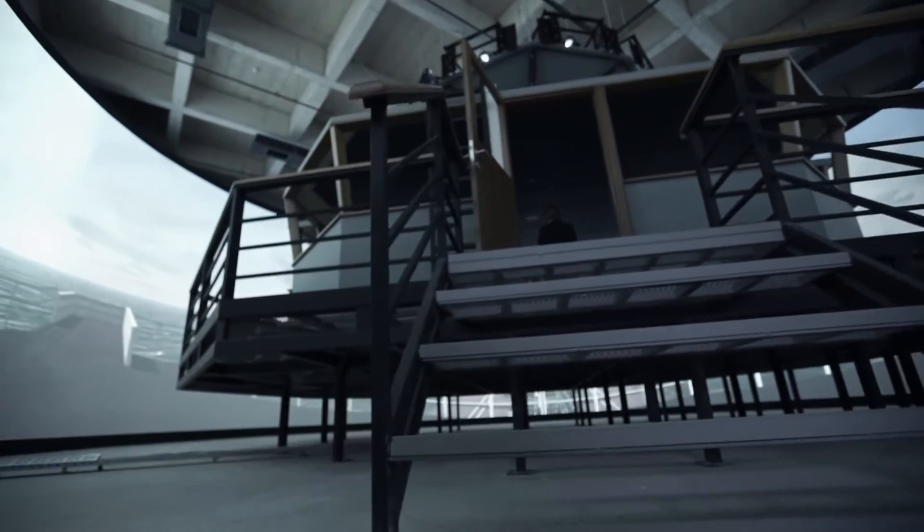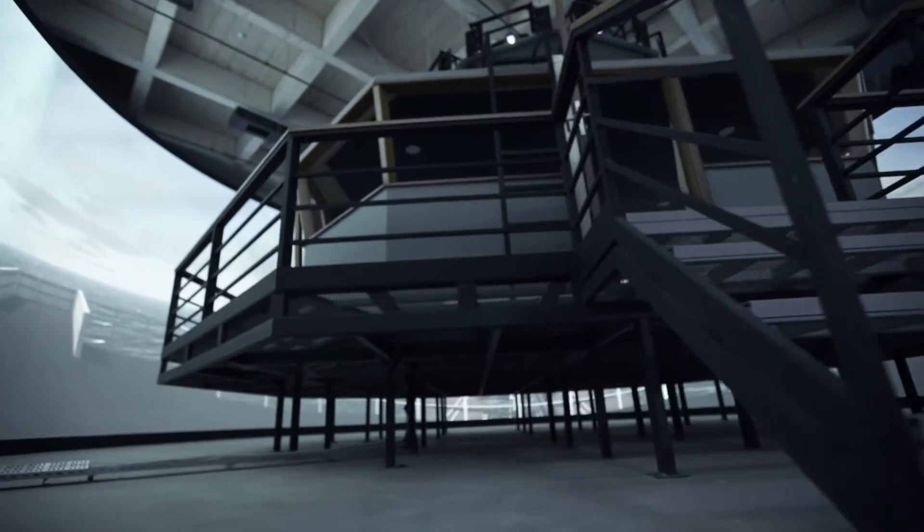This tremendous complex is, at present, the largest simulation system in all of Europe, the Middle East and Africa region. This system is also the first and the only simulator complex in the world that is running completely in a virtual environment.